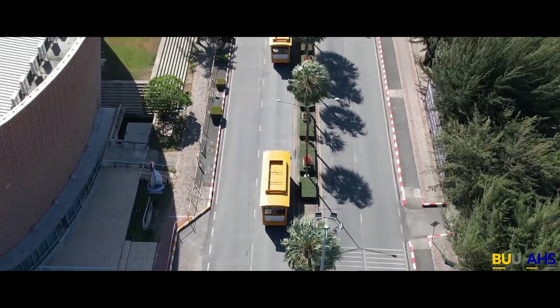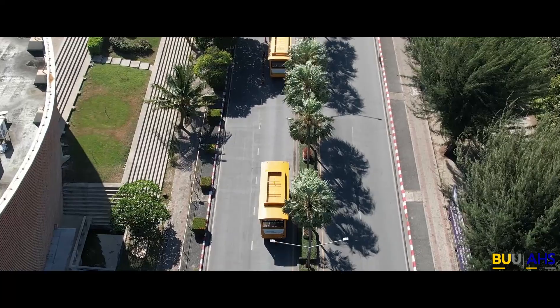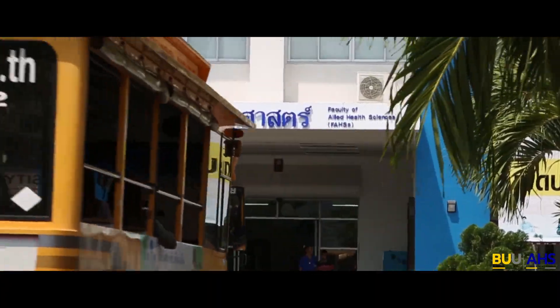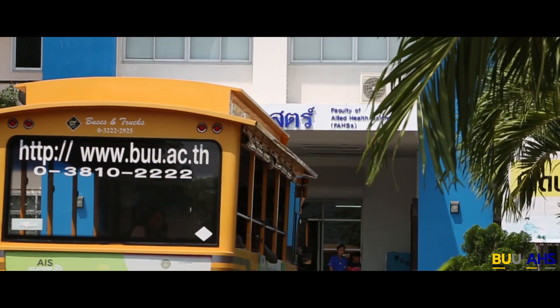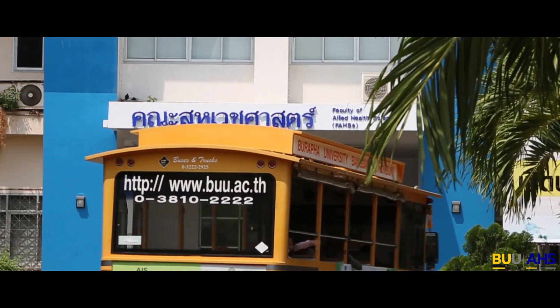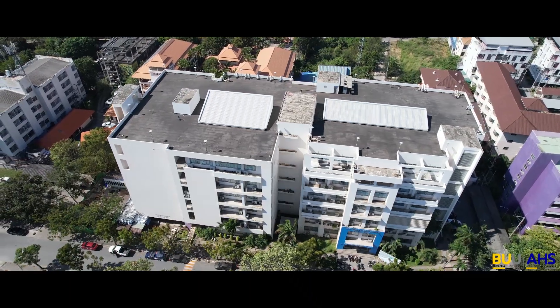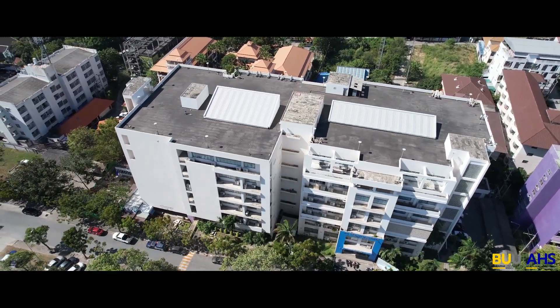The Faculty of Health Sciences at Buripa University produces graduates with professional expertise in medical science areas, including medical science, physical therapy, nutritional therapy and dietetics, anatomical pathology, radiological technology, and medical technology.